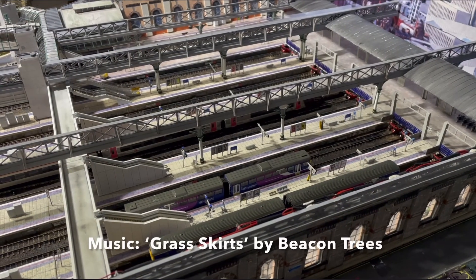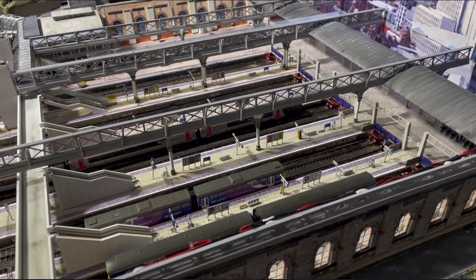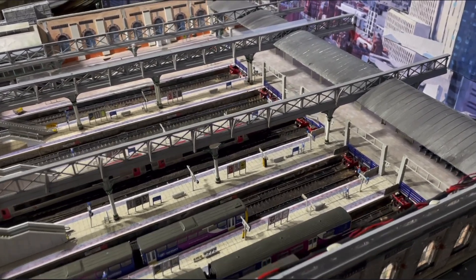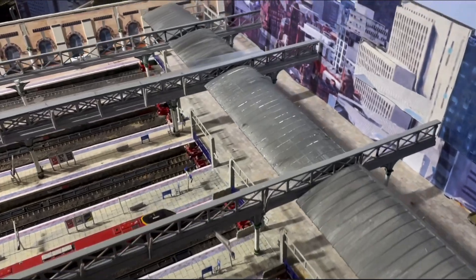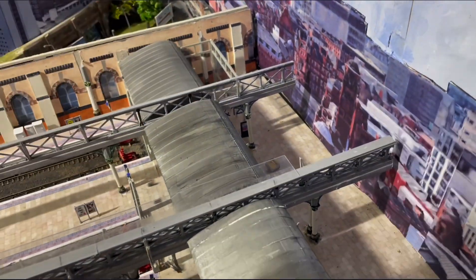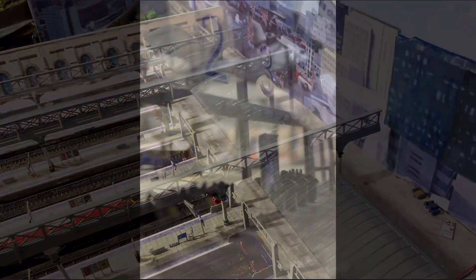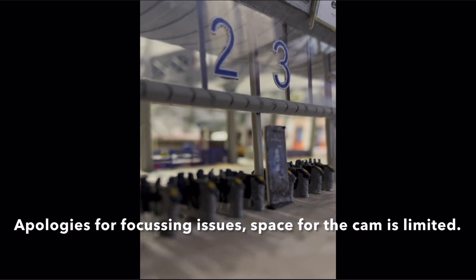Good afternoon everyone and welcome back to Piccadilly. I've done one or two bits since the last video but the main thrust of this video is about the escalator which is going to go down there. Let me show you one or two of the things that I've already done.